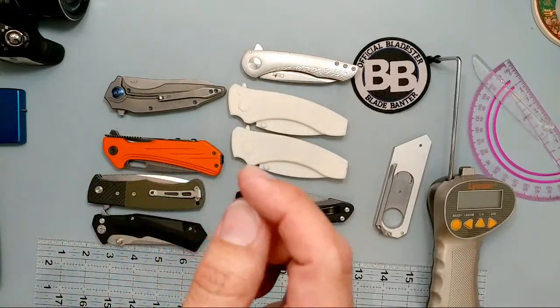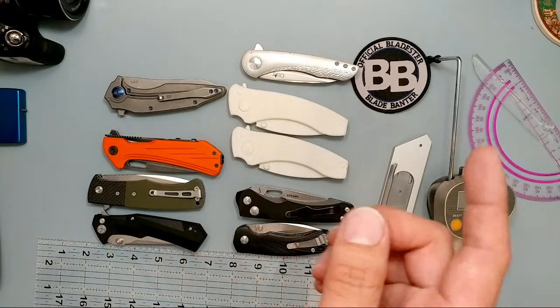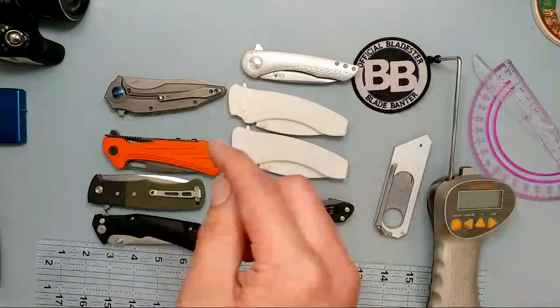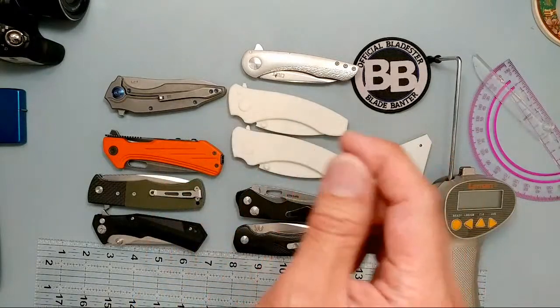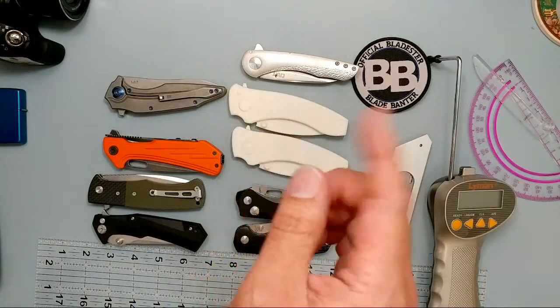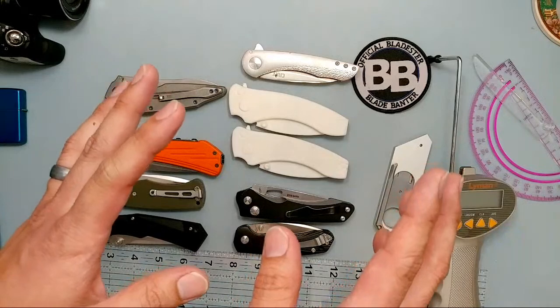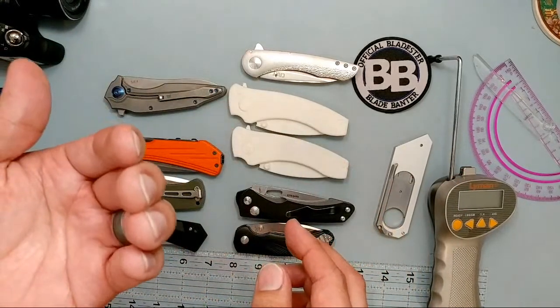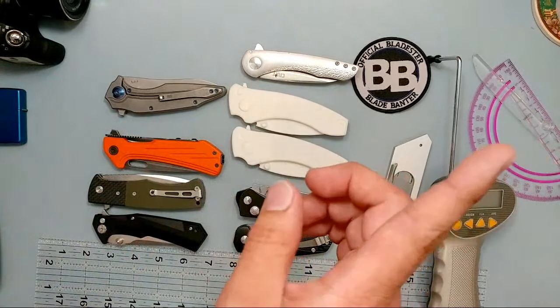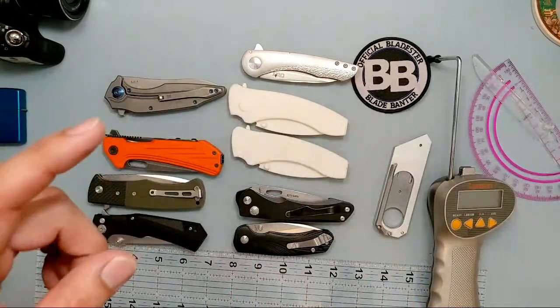This is going to go from about the 4:30 hour all the way till 5 o'clock. 5 o'clock is when I'm going to click the button and actually go live on the campaign. I'm currently streaming on both platforms — this camera is on YouTube, that camera is on Instagram.